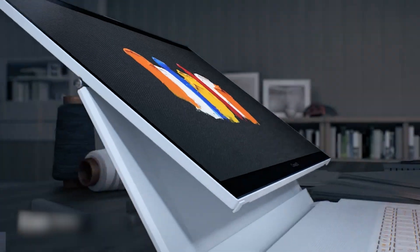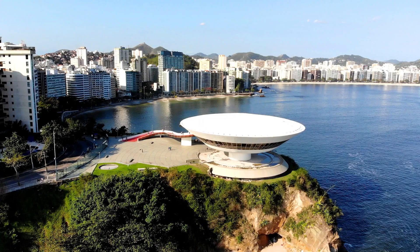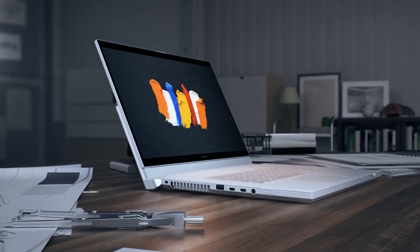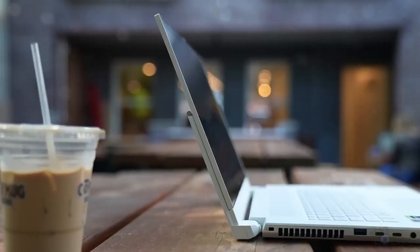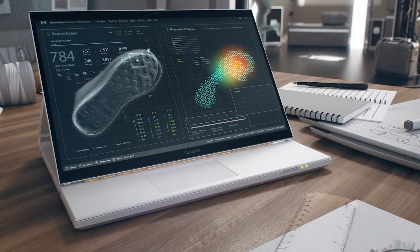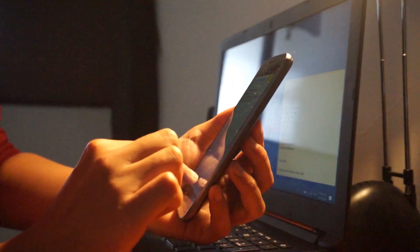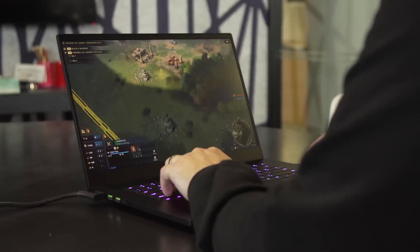The ConceptD7 is an enabler — a laptop that empowers you to turn your visions into reality, whether you're crafting virtual worlds, fashioning characters, or visualizing architectural wonders. Its design blends elegance and functionality, making it a laptop you can be proud to carry into meetings, studios, or coffee shops. For more details on how this laptop can become your creative companion, check out the link in the description.